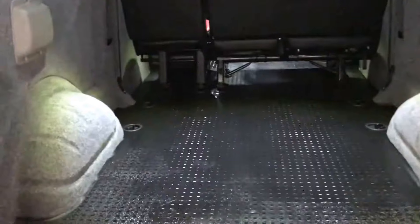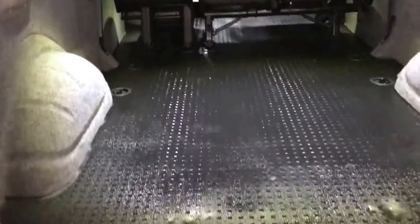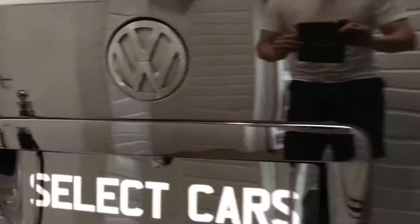Being long wheelbase, you've got a massive area here — really handy for loading. There are a couple of indentation marks, but nothing that a boot mat wouldn't cover if you want to cover those up. These do get used and people do transport stuff in them, so you get the odd little bit.